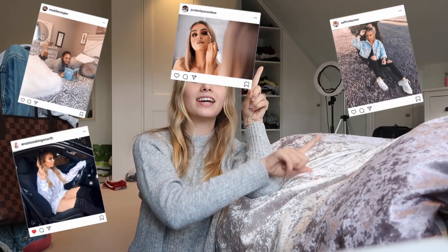So for today's video I am going to be showing five. My five YouTubers are Zoella, Saffron Barker, Anastasia slash Floral Princess, Maddie Ziegler, and Jordan Lipscomb — I'm not really sure how to pronounce it, but Jordan.